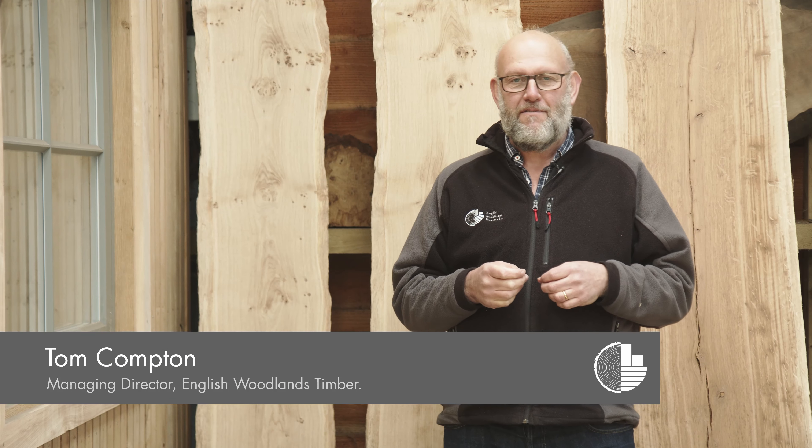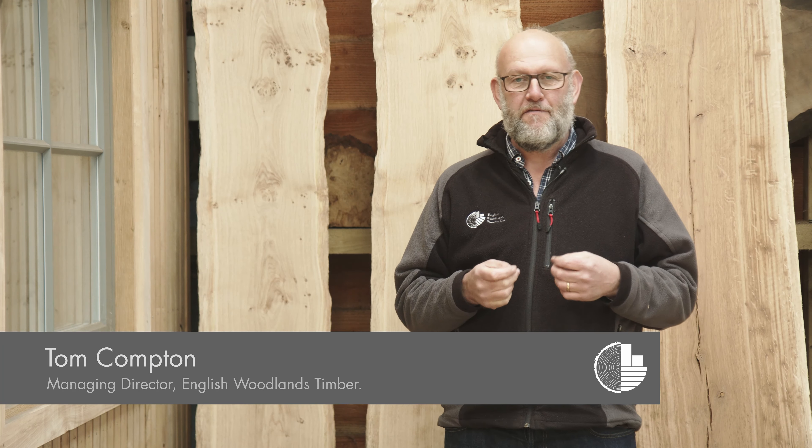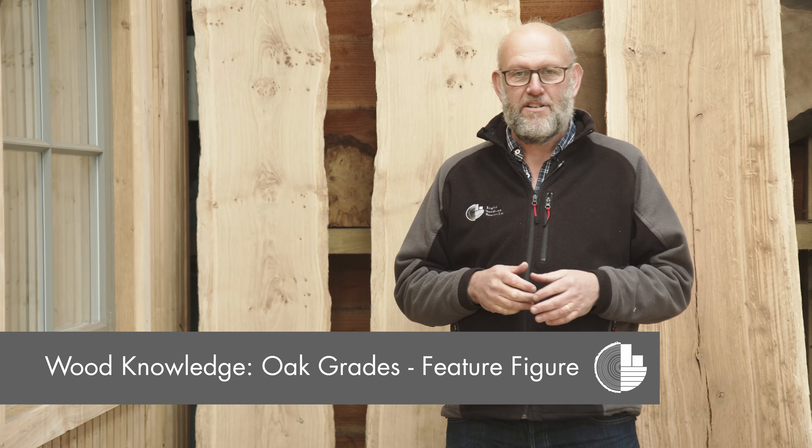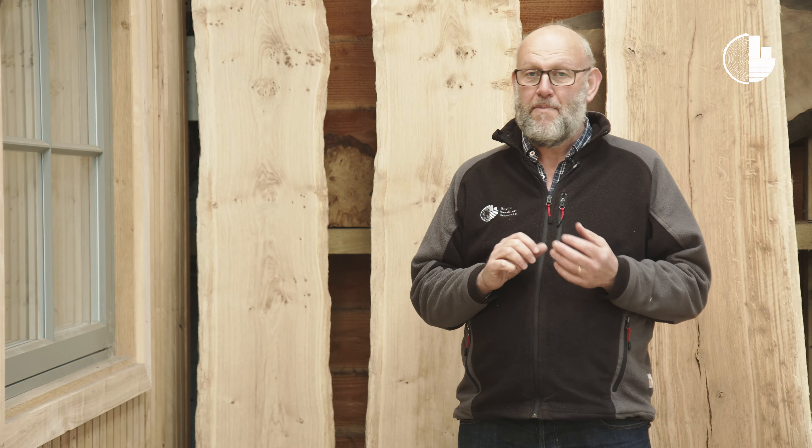Beyond our character grade we have some feature figure grades which we like to source and stock. One of these is known as Pippi. We grade our Pippi boards light, medium and heavy, and that reflects the density of those Pippi features.